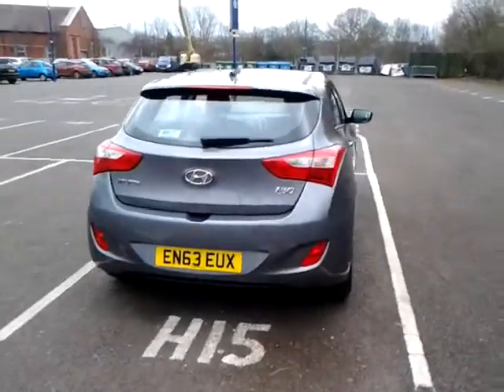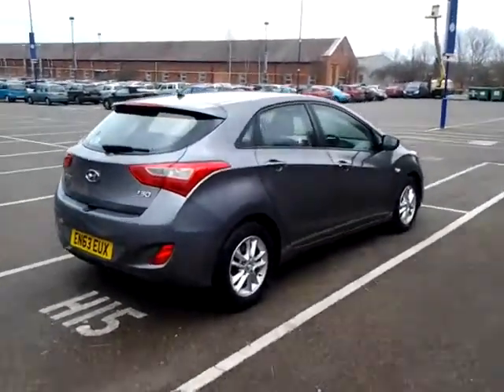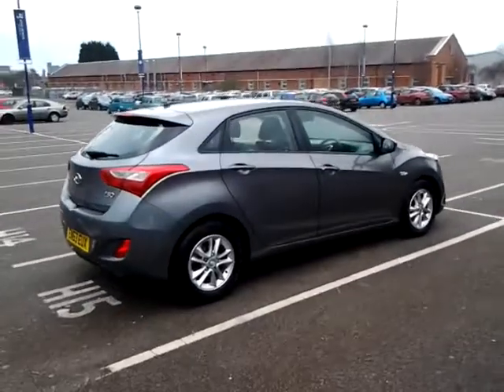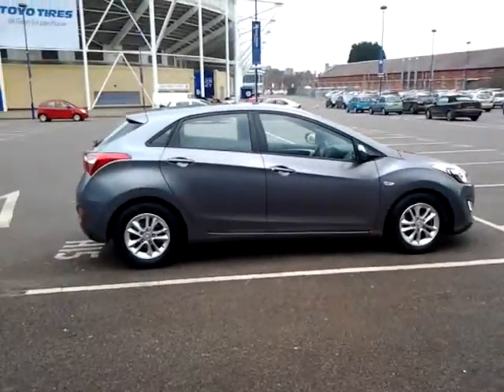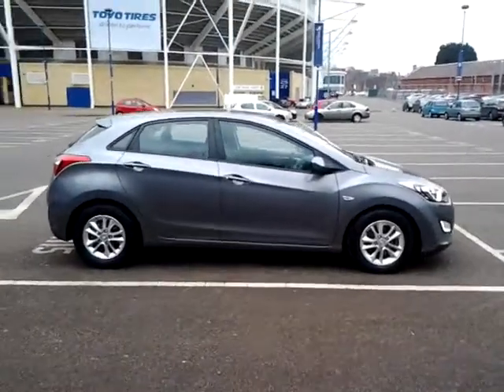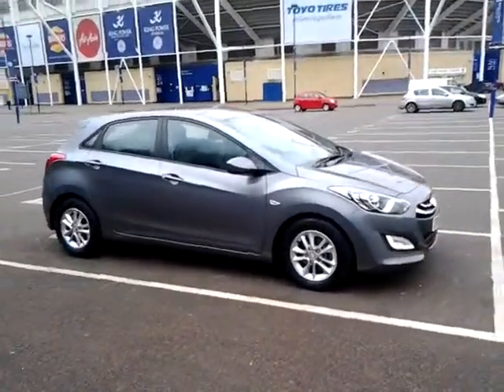This car is available to be reserved online today. All you need to do is simply click the reserve now button to the right hand side of this video. Should you require finance on your next vehicle purchase, we have some competitive rates to offer, so please take a look at some of the examples provided.